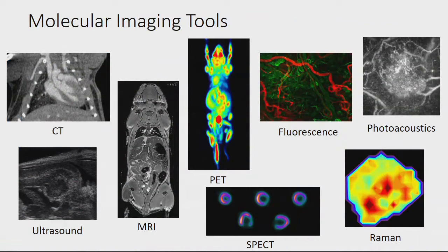Fluorescence, photoacoustics, and Raman are newer imaging modalities based on optical imaging techniques. On the left side you have CT, generated with x-rays; MRI, using magnetic resonance; and PET and SPECT, which are more gamma-type imaging. These on the right are our optical imaging modalities.